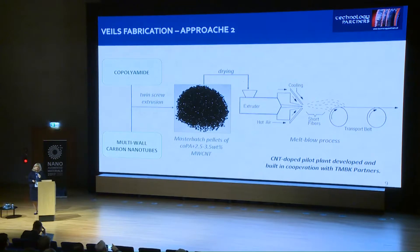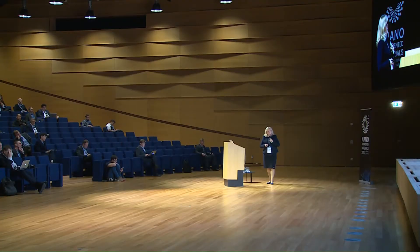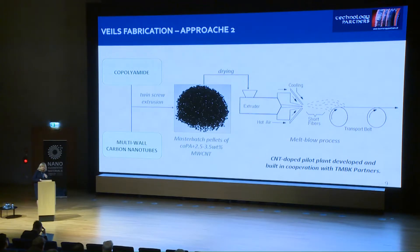The production capacity using this two-step process was quite low, so we decided to change the technology to the melt-blown process, which allows fabrication of veils in a one-step process. When the melt reaches the end of the extruder, hot air is applied, and with this hot air it is possible to produce short fibers that are quenched and collected on a transport belt. In this technology we also use master batches, but with much lower concentration of carbon nanotubes due to process demands, as viscosity with the addition of carbon nanotubes can be too high for the melt-blown process.